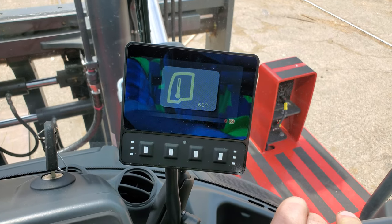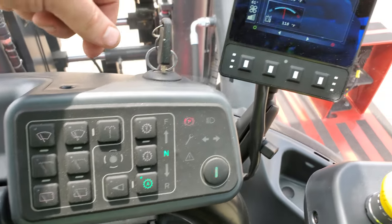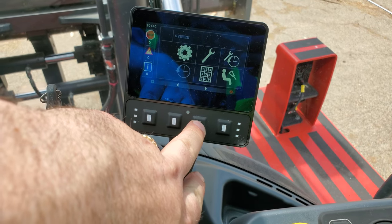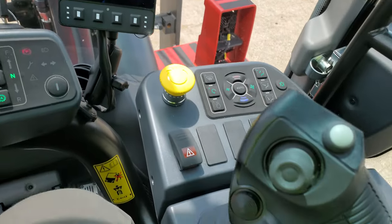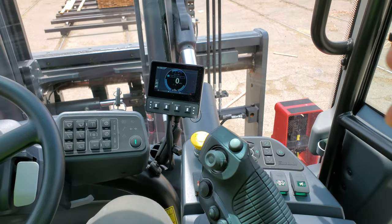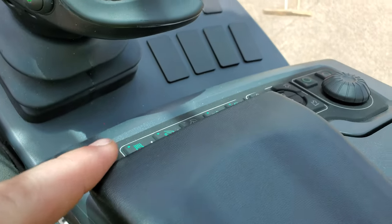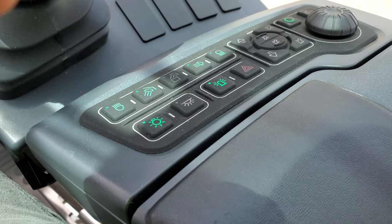Got it set nice and cold. All your wiper controls, battery settings — pretty nice. Got your joystick for controlling your mast, really nice. Loaded with all your buttons. This slides back for all these controls, your lights.